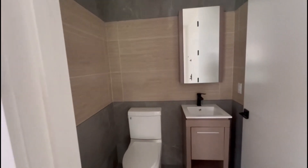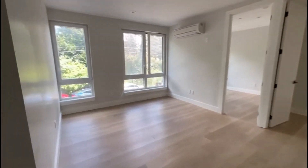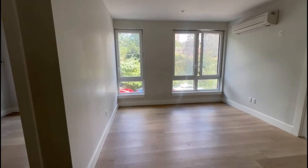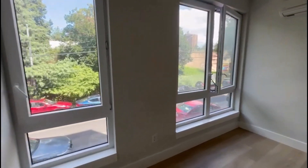Here we have the living room. It has an open feel to it, very large windows, very airy.